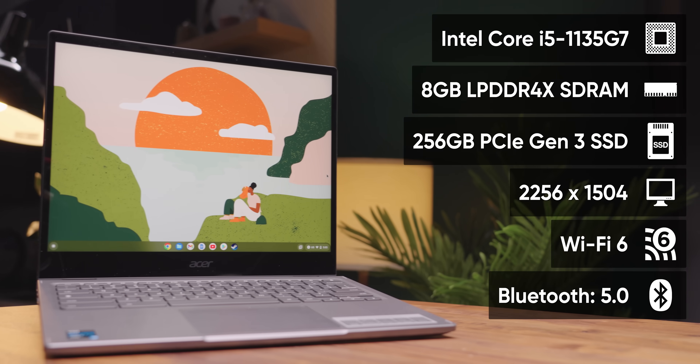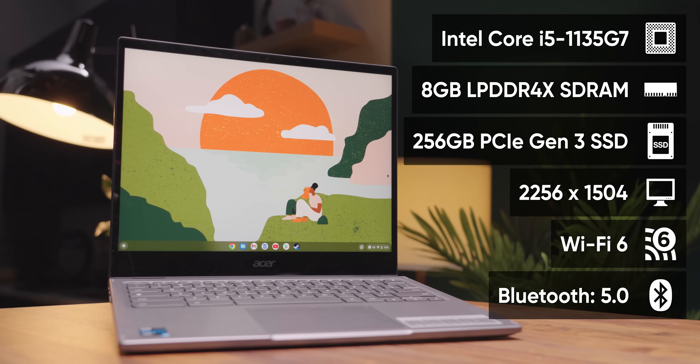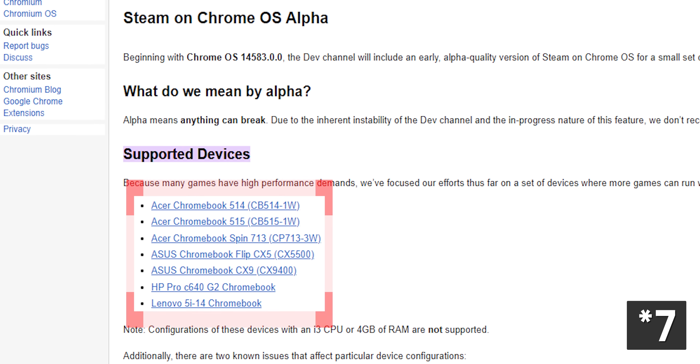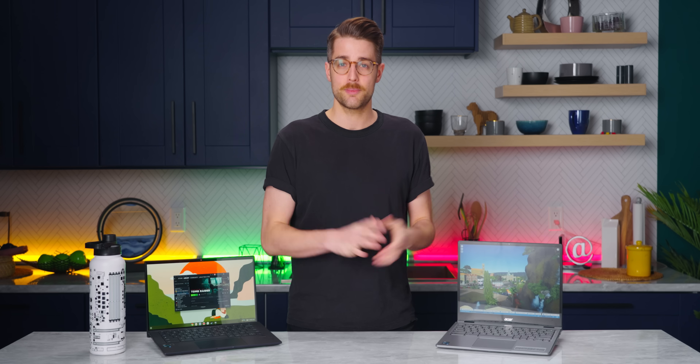We have two: the Acer Chromebook Spin 713 and the Asus Chromebook CX9. They are among the six supported devices that can run this alpha — just six 11th-gen Intel Chromebooks are supported for now. Support should expand as this rolls out, but for now you can get a taste vicariously through our video.